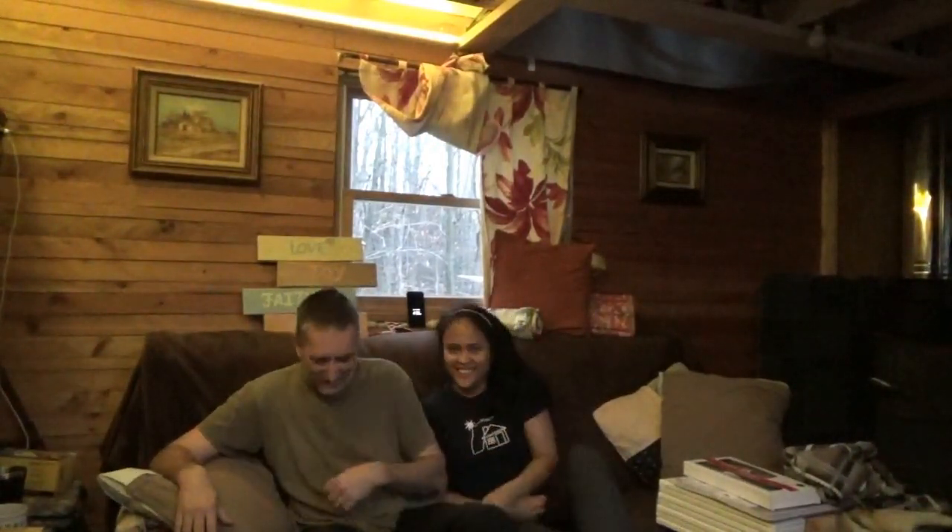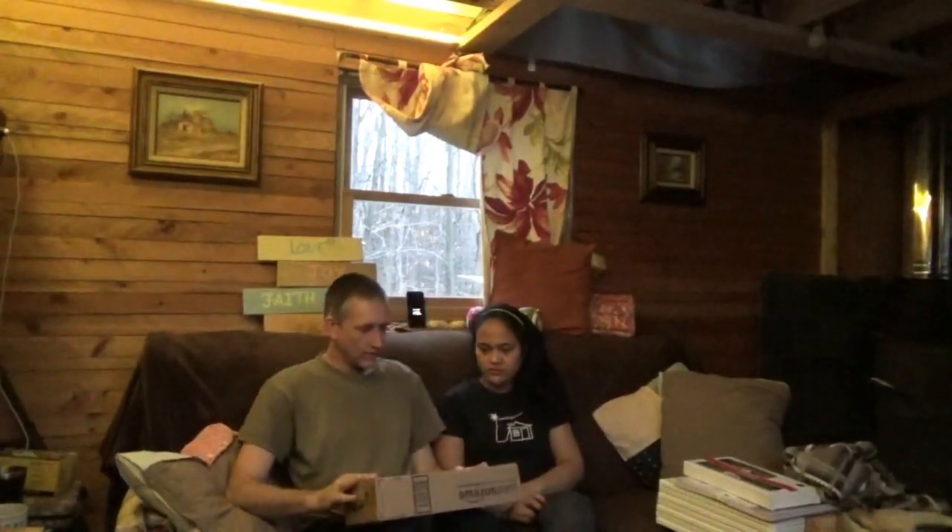Hey everybody, Troy from the Do-It-Yourself World here. There was a box waiting for us when we got home — guess what I don't have in my hand right now.